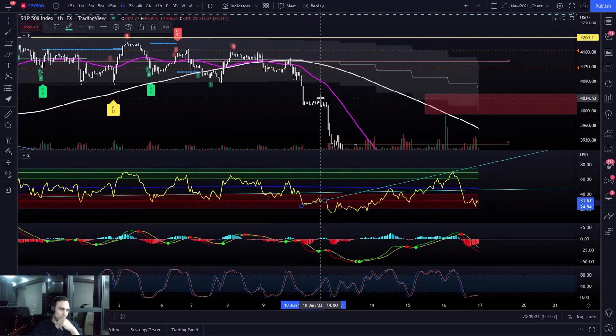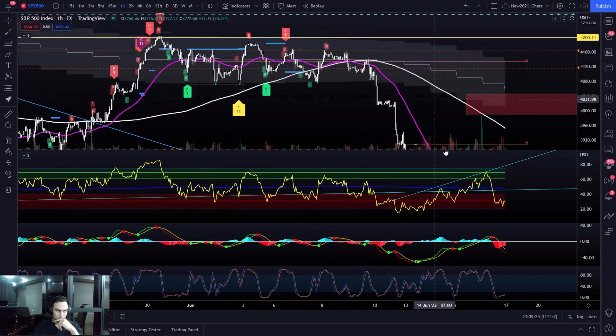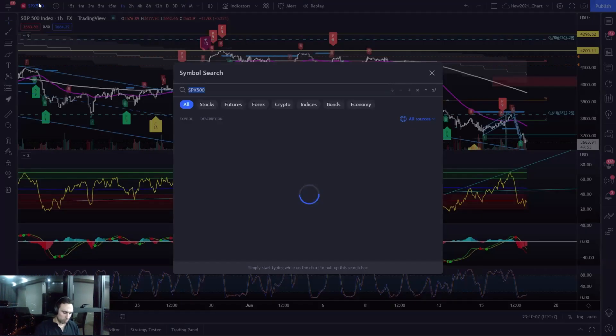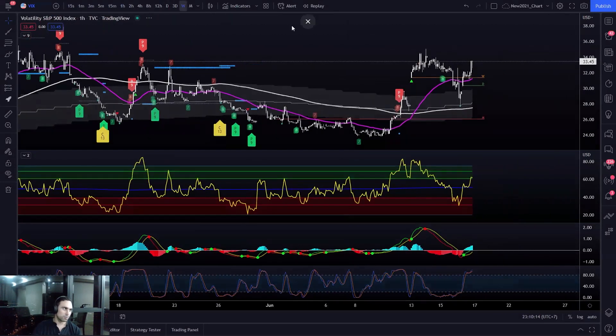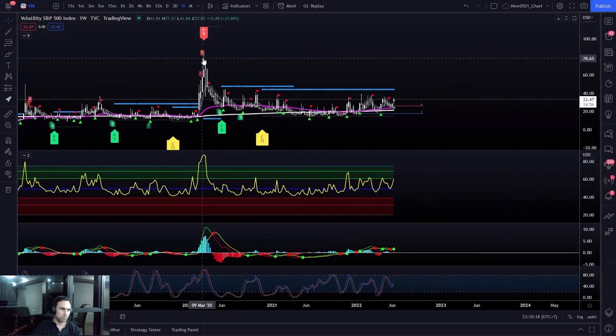It's still in the red but consolidating up — that's normally what happens. You could have set a short at the highs, set your stop just above it, and then rode it down for amazing profits. This was an intense move, but was it enough to bring in a short-term bottom? Possibly. However, I don't think we get a bottom until the VIX spikes to at least over 50.